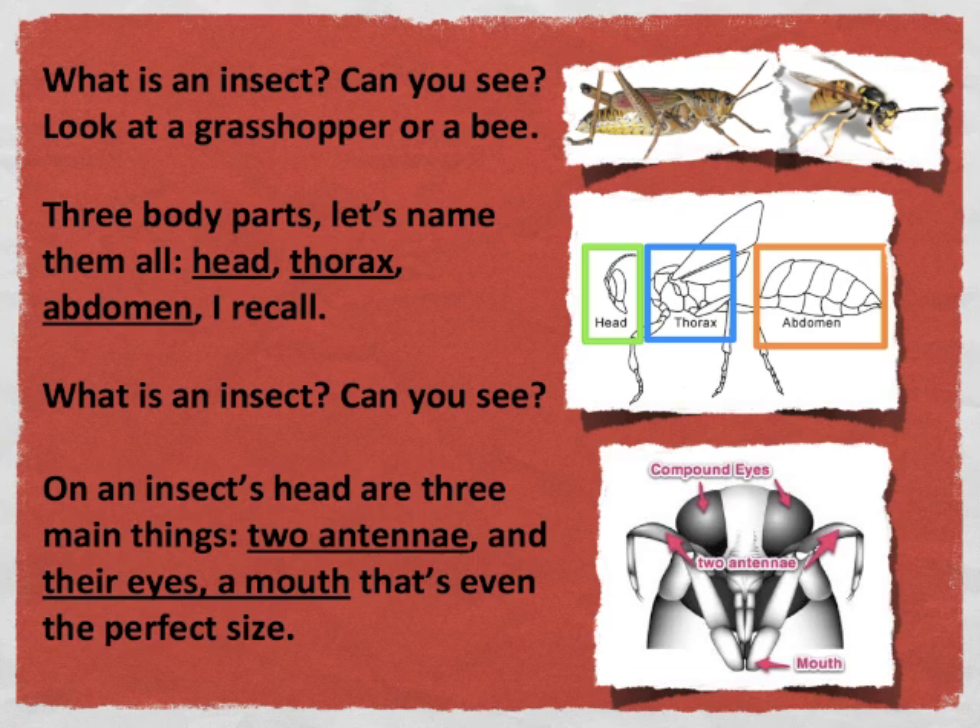What is an insect? Can you see? On an insect's head are three main things: two antennae and their eyes, a mouth that's even the perfect size.